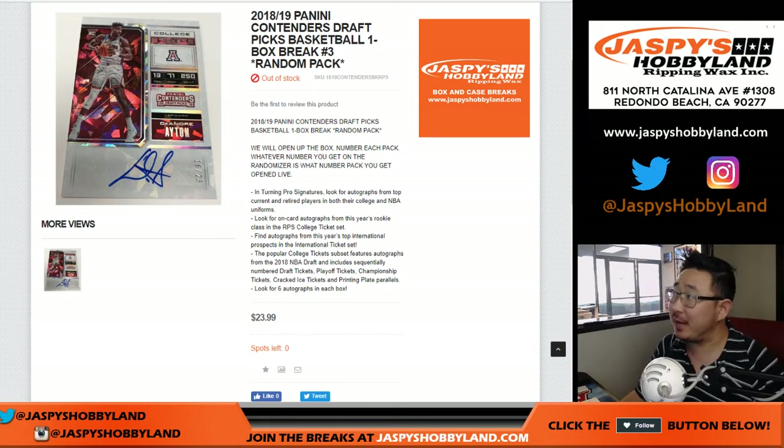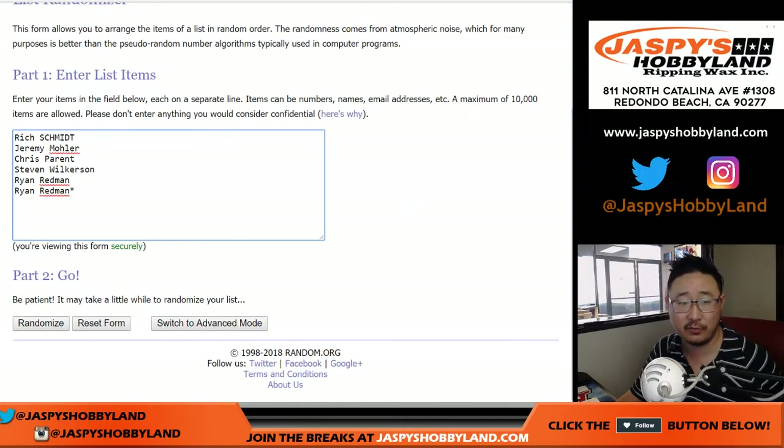Good afternoon everyone. Joe for jazpiecehobbyland.com with another one-boxer random pack break number 3 of 2018-19, brand new Panini Contenders Draft Picks Basketball. Big thanks to these folks right here.